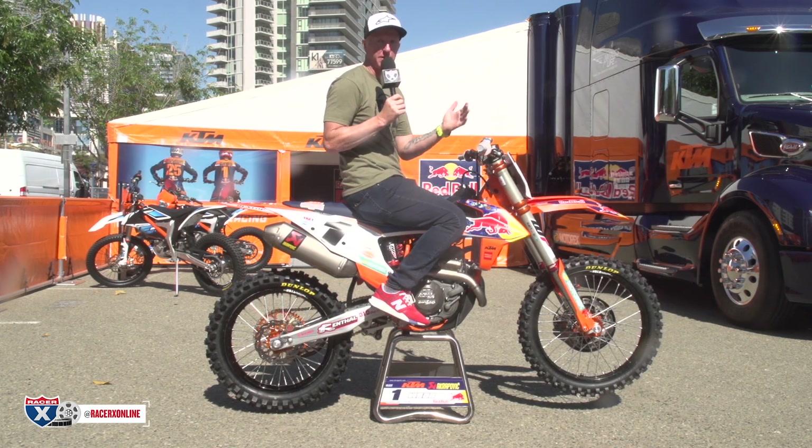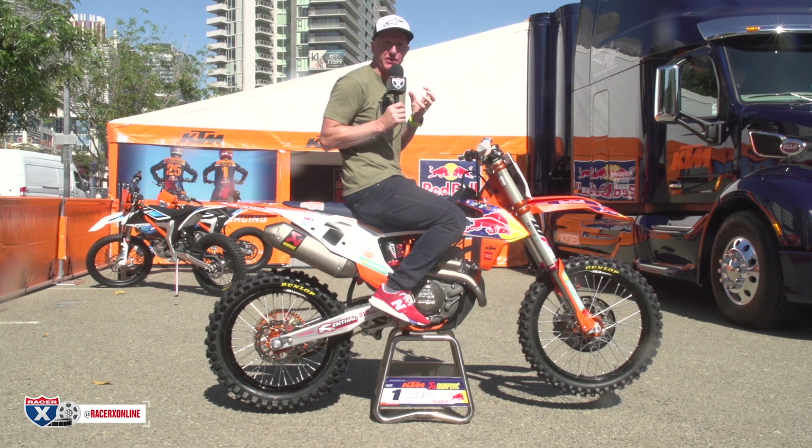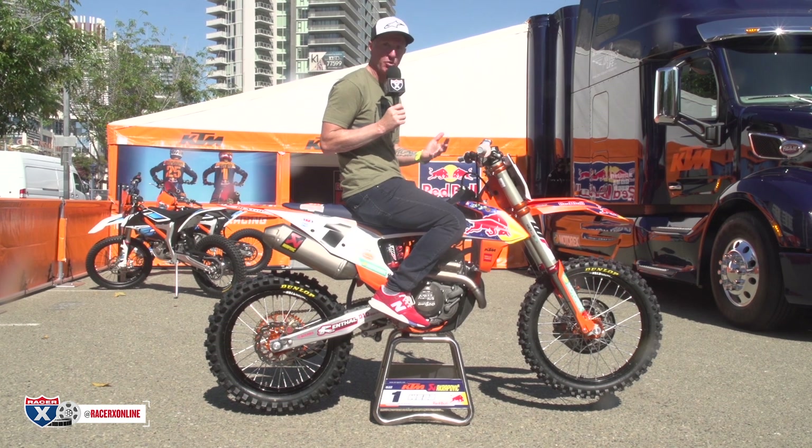All right guys, this is what you might've been waiting for here. I like football — I wish I could get on a football field, I never can, I just want to know what the grass feels like. Look at Cooper Webb's bike.